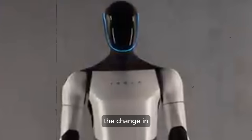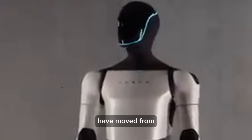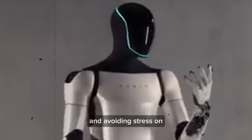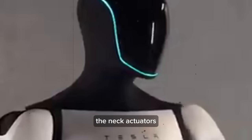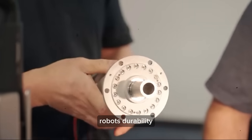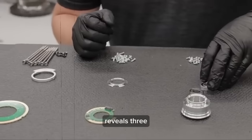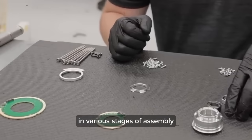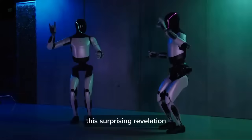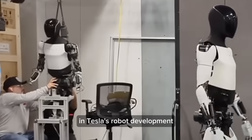Another interesting observation is the change in the robot's tethering system. The attachment points have moved from the head to the shoulder area, distributing weight more evenly and avoiding stress on the neck actuators. A recent clip also reveals three Optimus models in various stages of assembly — a discovery initially pointed out by Claudia Moe from John's channel — indicating rapid progression in Tesla's robot development.